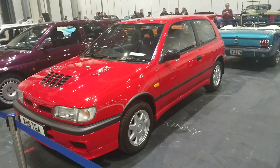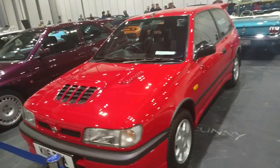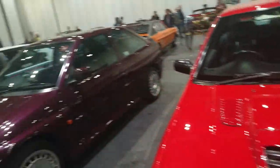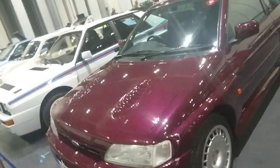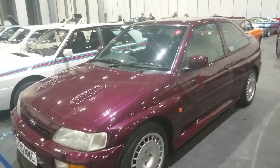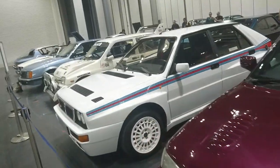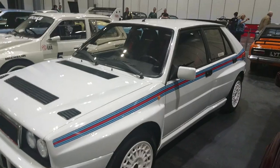This is a 1993 Nissan Pulsar GTIR — you can tell it's a GTIR because of this ridiculous vent in the bonnet. Next to what I think is a factory car, judging by the Essex plate on it — this is a Ford Escort RS Cosworth, one of the later ones. And there's a Lancia Delta HF Integrale, probably about 1990 or so.